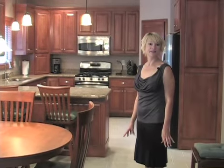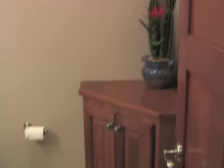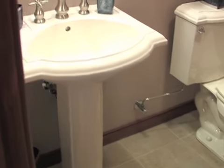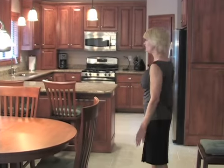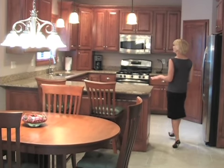Right off the great room, you will find the entrance to a formal dining room, a half bathroom, and stairs to the basement. And now, follow me into the heart of the house — the kitchen.